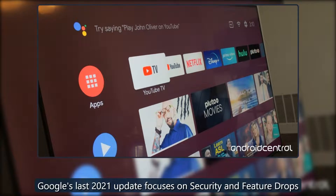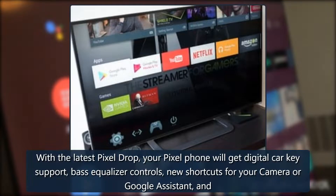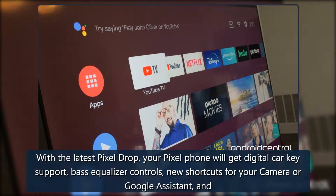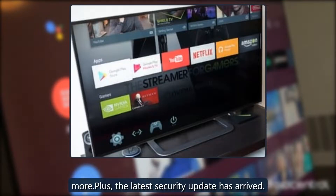Google's last 2021 update focuses on security and feature drops. With the latest Pixel drop, your Pixel phone will get digital car key support, base equalizer controls, new shortcuts for your camera or Google Assistant, and more. Plus, the latest security update has arrived.